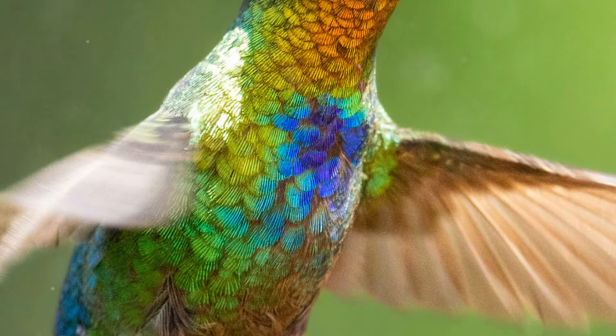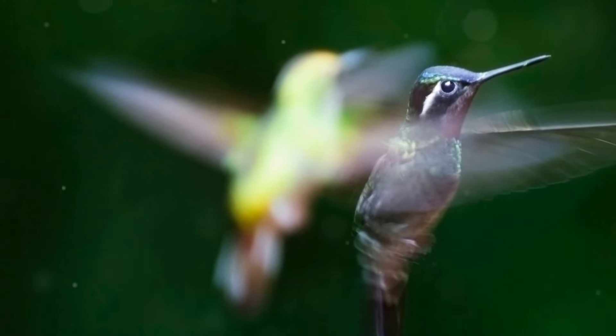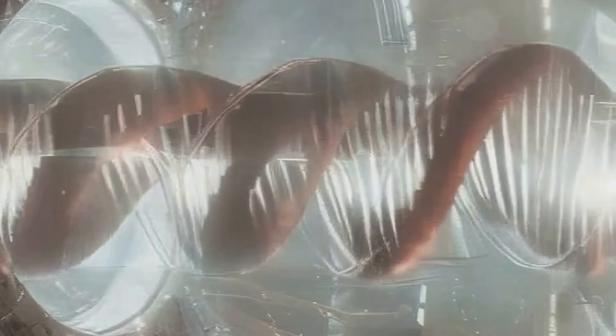MITOCHONDRIAL AND NUCLEAR DNA INSIGHTS: Genetic studies on hummingbirds have revealed significant evolutionary relationships and genetic diversity. Analyzing their DNA provides valuable insights into their biogeography and evolutionary history.